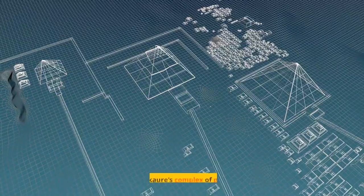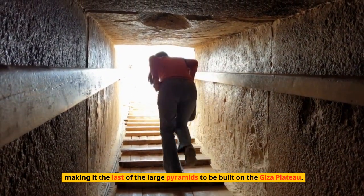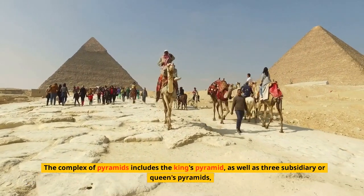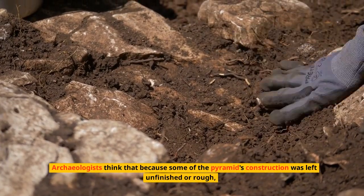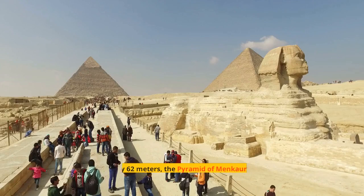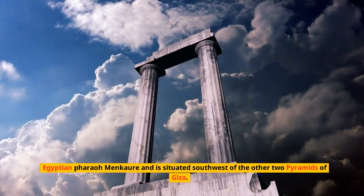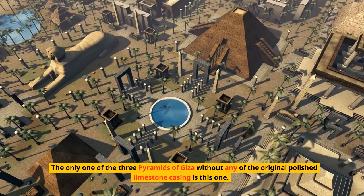Around 2510 BC, Menkora's complex of pyramids was finished, making it the last of the large pyramids built on the Giza plateau. The Egyptian pharaoh Menkora, who succeeded his father Kafra in the Fourth Dynasty, had it constructed as his tomb. The complex includes the king's pyramid, three subsidiary queen's pyramids, a valley temple, a causeway, and a mortuary temple. With a height of only 62 meters, it is the smallest of the Giza pyramids. It is situated southwest of the other two, and is the only one of the three without any of the original polished limestone casing.